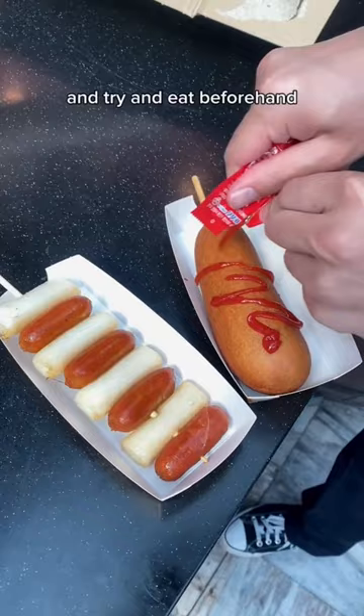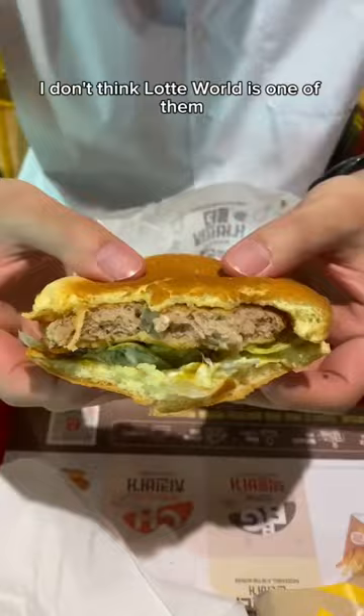Tip 5: don't expect delicious food and try to eat beforehand. There is so much amazing food in Seoul, and personally, I don't think Lotte World is one of them. And last of all, make sure to have fun!